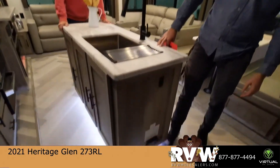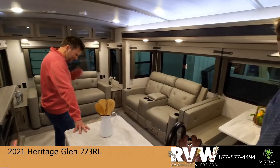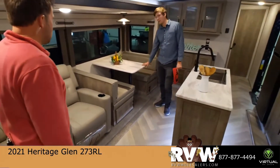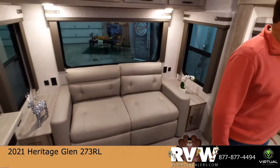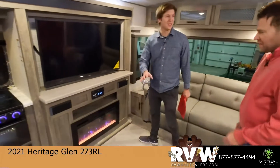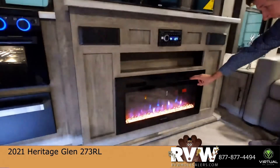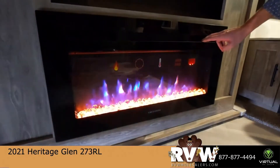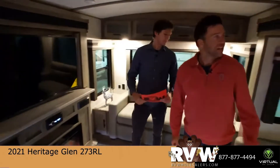Check out these under-cabinet lights — they just really help light up the area at night. This unit sleeps five: the dream dinette drops down to sleep, you've got the couch, the pullout, and then theater seats across from a big TV and fireplace. I actually figured out the color-changing button on the fireplace. Let's turn the lights off — you've got blue flame, white, yellow, and then back to classic orange and red. Super fun.